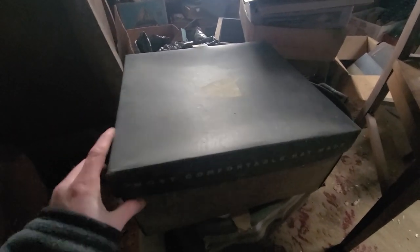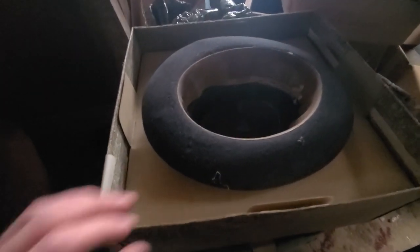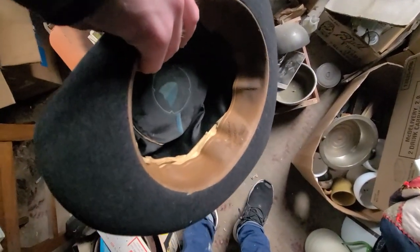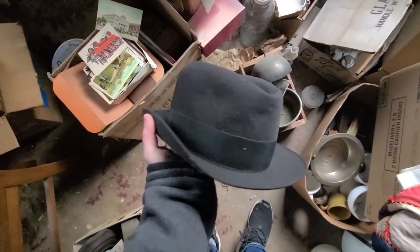I just unburied this box here and it's a hat box. What do you guys think — is there going to be a hat in here? I'm doubtful, but you never know. Holy crap, there's actually a hat inside! Let's take this over to the light. That is unbelievable. I think this hat's brand new — still in the box. How old do you think this hat is? I cannot believe it was still inside that box.